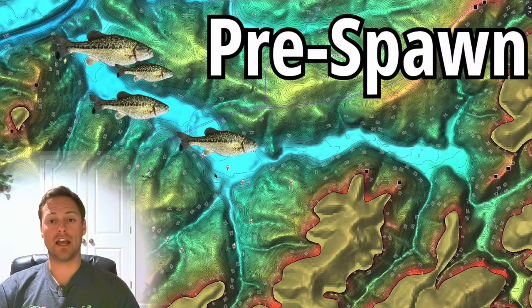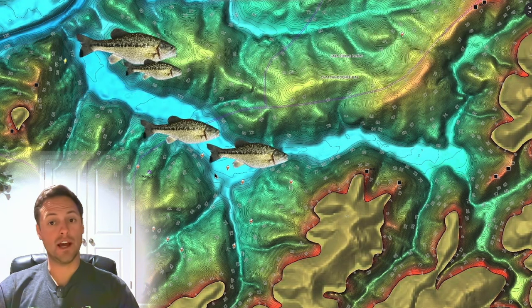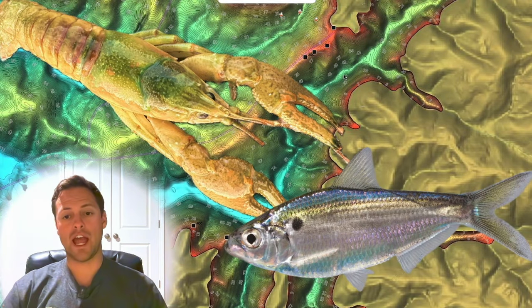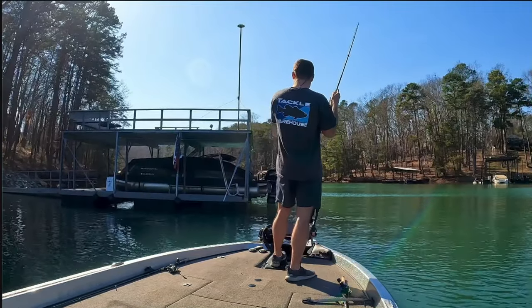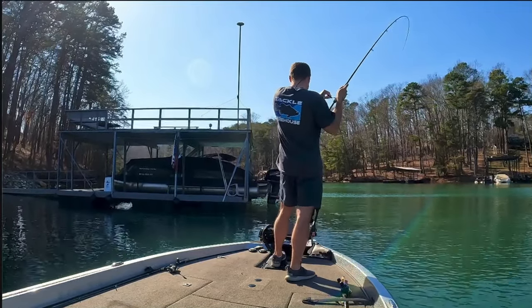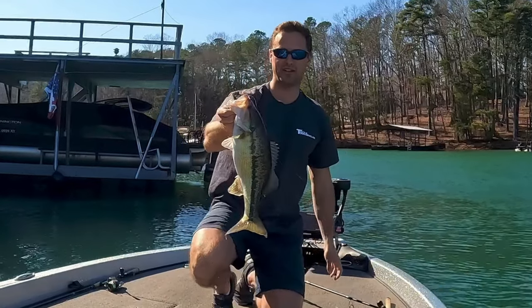The fish will use structures as stop signs along the way to feed up before the spawn, feeding on crawfish, feeding on shad, feeding on herring. Docks are a great place to start because those fish are moving, and most of the time, if you fish enough docks, you're going to find some fish.